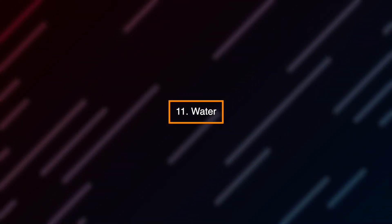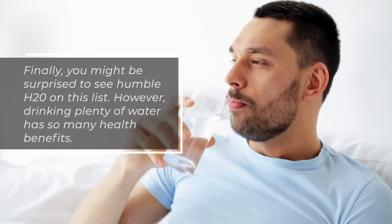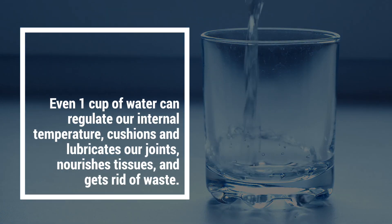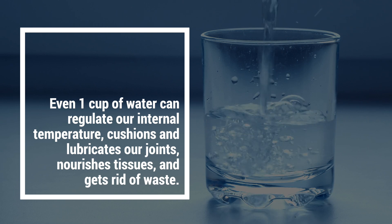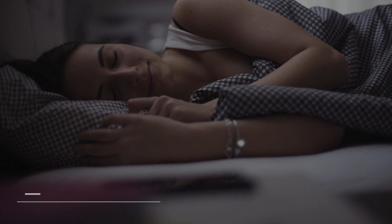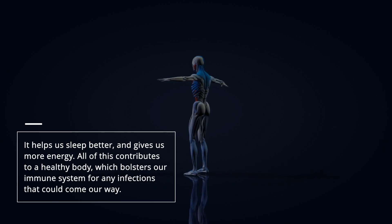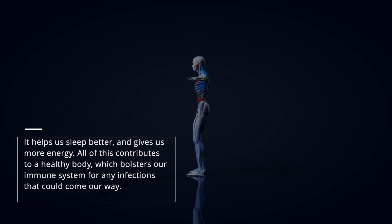Number 11: Water. Finally, you might be surprised to see humble H2O on this list. However, drinking plenty of water has so many health benefits. Even one cup of water could regulate our internal temperature, cushion and lubricate our joints, nourish tissues, and get rid of waste. It helps us sleep better and gives us more energy. All of this contributes to a healthy body, which bolsters our immune system against any infections that could come our way.